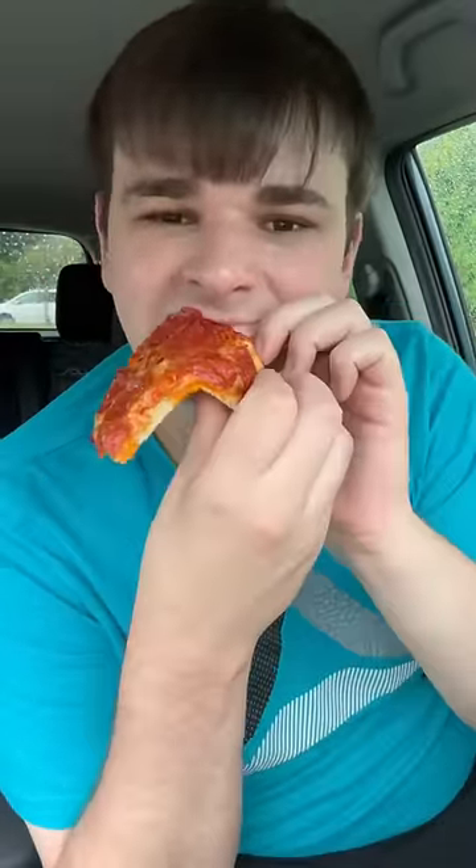Now Costco. The cheese — delicious, nice mozzarella. The sauce — they have a really nice Italian vineyard-esque sauce too. And the crust is about the same as Domino's.